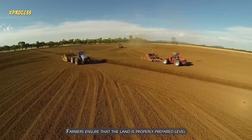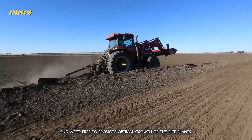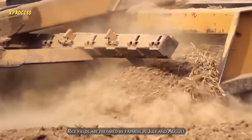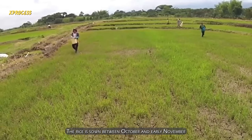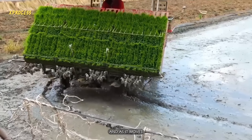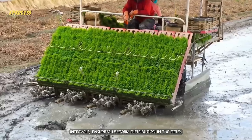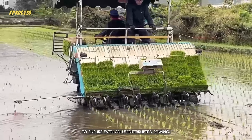It all begins with planting. Farmers ensure that the land is properly prepared, level, and weed-free to promote optimal growth. Rice fields are prepared in July and August, with leveling and application of fertilizer. The rice is sown between October and early November using an automatic planter. The planter is filled with seeds, and as it moves forward, it automatically releases rice seeds at regular intervals, ensuring uniform distribution. The operator must maintain a steady pace to ensure even and uninterrupted sowing.